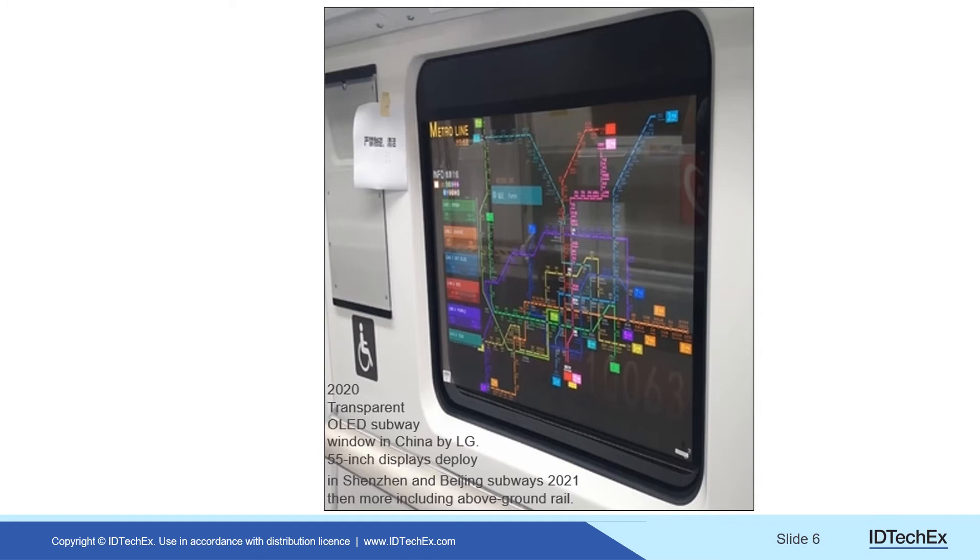It's already happening. This is a subway window in China — you can see them in Shenzhen and Beijing, rolling out in the next year. This is one in action: interactive displays that are transparent OLEDs. You can see through them as to whether you're arriving at your station. Excellent application.